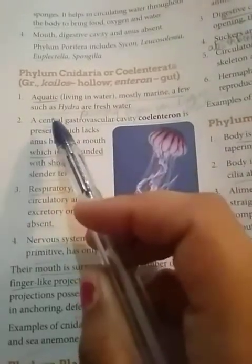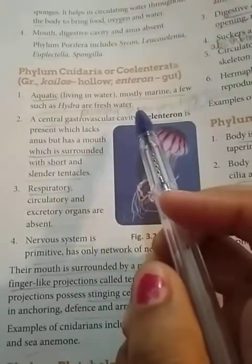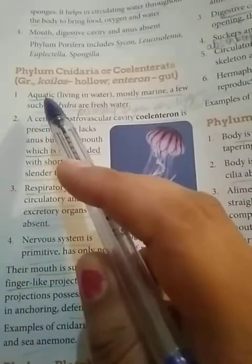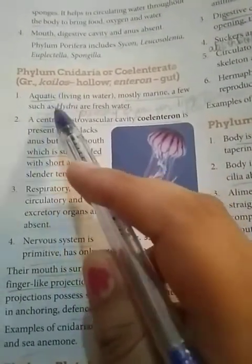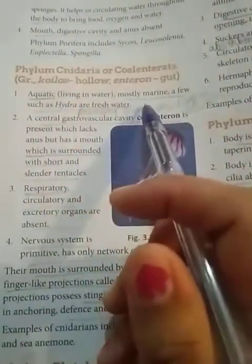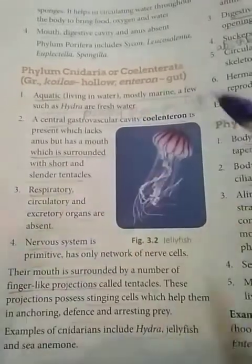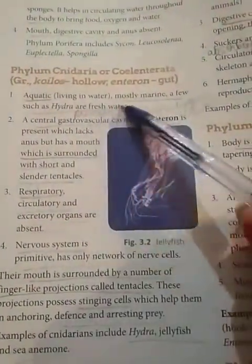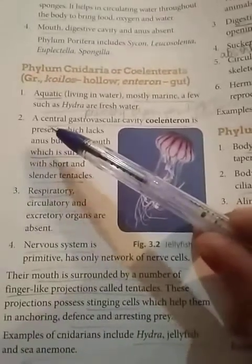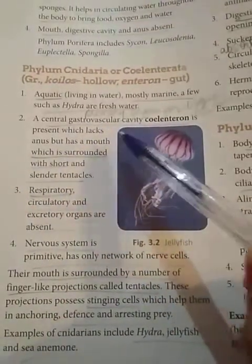A few, such as Hydra, are freshwater. The organisms that belong to this phylum are mostly aquatic — they live in water. Most of them are marine, meaning they survive in salty water, but a few survive in freshwater sources.